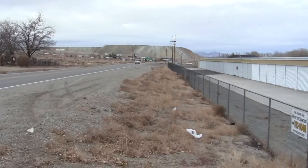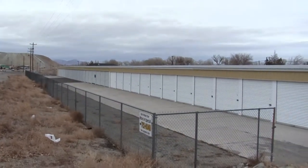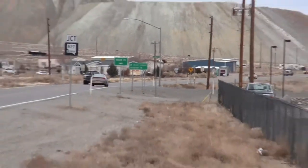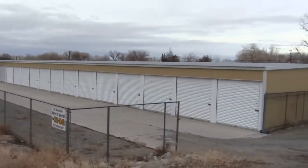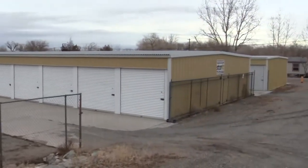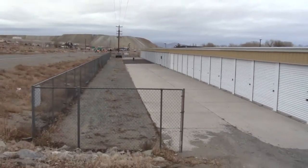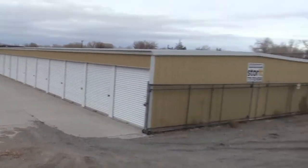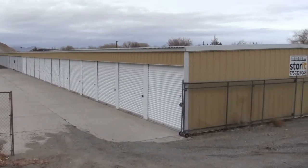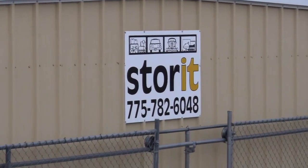This is a short video of Store-It Mini Storage in Yerington, Nevada. It's currently for sale. I'm going to do a quick run-through of the facility. This is Highway 339 — the major highway through town — right here at our facility. It's about 90% fenced in. We do leave the gates open, however local law enforcement helps us patrol the facility with random patrols, which really helps us out.